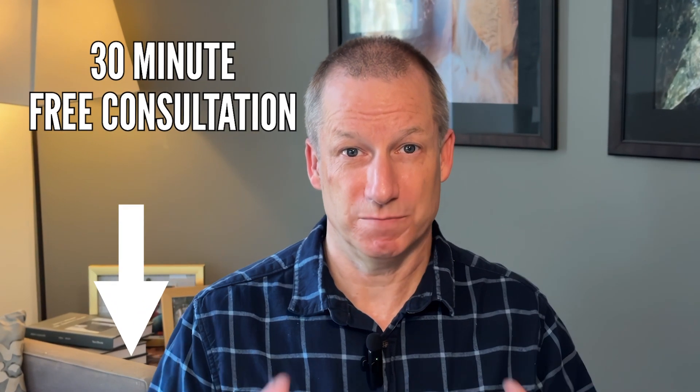If you're looking into going solar, I can probably help. Just click the link below — you'll get a free 30-minute consultation with me, Brad the Solar Guy. I'll answer all your questions and give you a proposal in writing. If you found this video helpful, maybe you'll find some of my other videos helpful too.